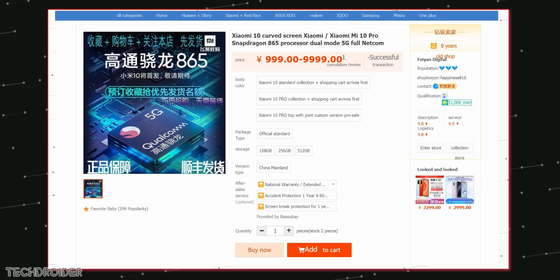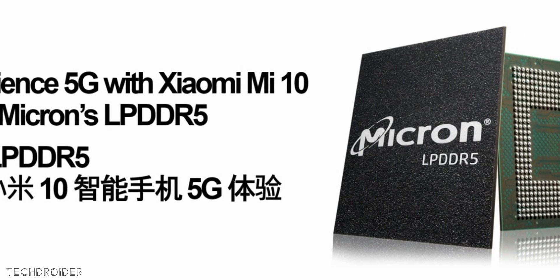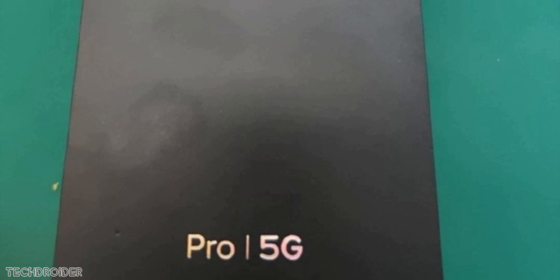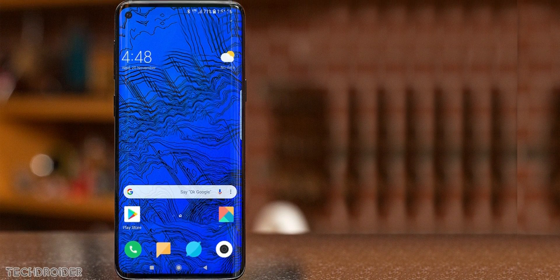There's the Mi 10, Mi 10 Pro, and a Mi 10 Pro custom variant — this could be the Mi 10 Pro Explorer Edition. Xiaomi says this is gonna be the first smartphone with LPDDR5, meaning it's coming before the Samsung Galaxy S20 and S20 Plus, which launch on February 11th. So maybe on the 8th or 10th, Xiaomi is going to launch the Mi 10 and Mi 10 Pro.